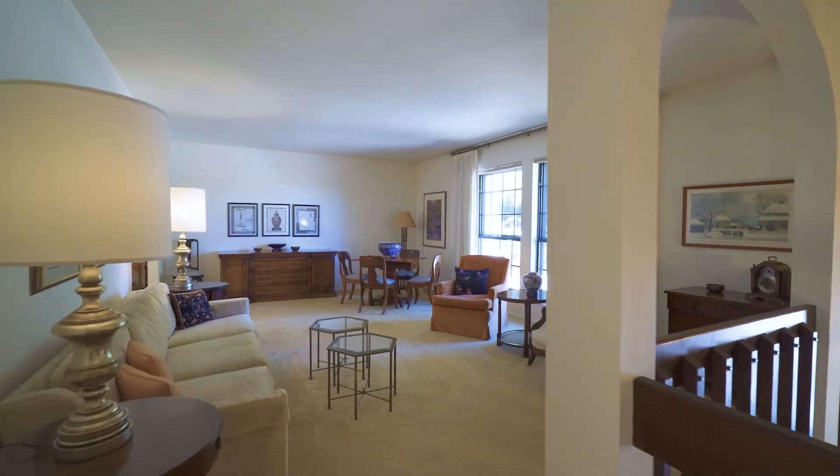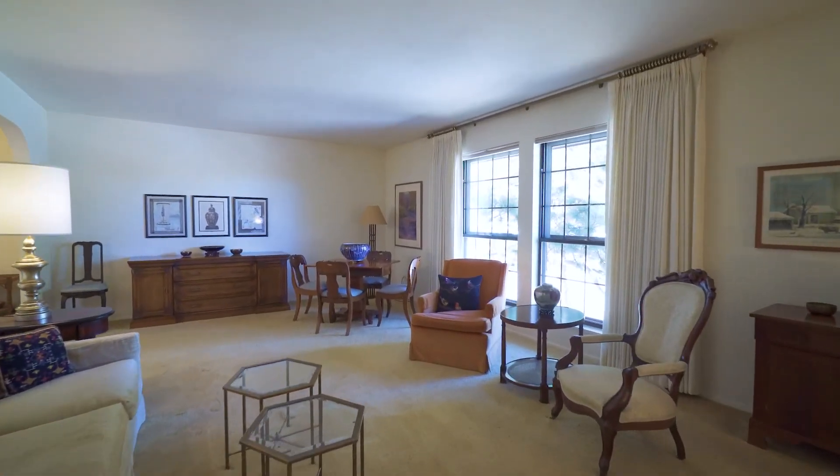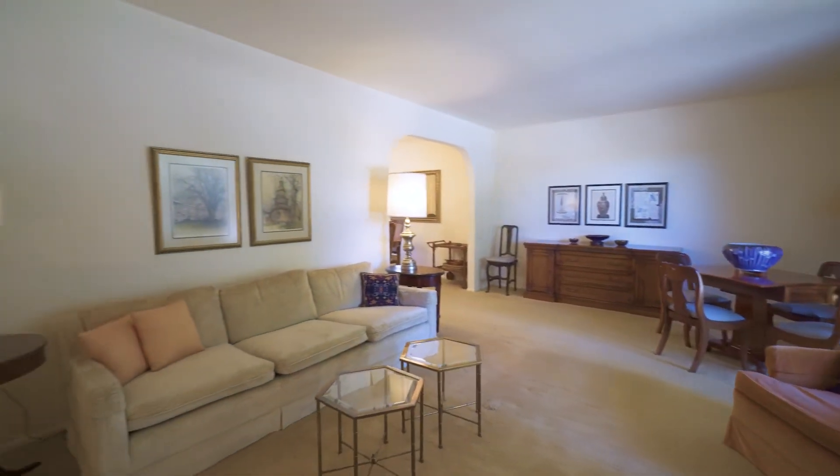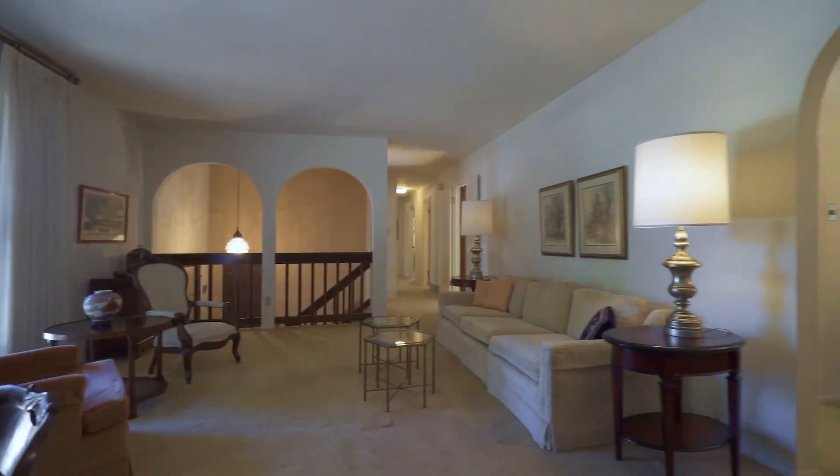The entire home is light and bright. Upstairs, the lovely living room showcases a beautiful picture window.